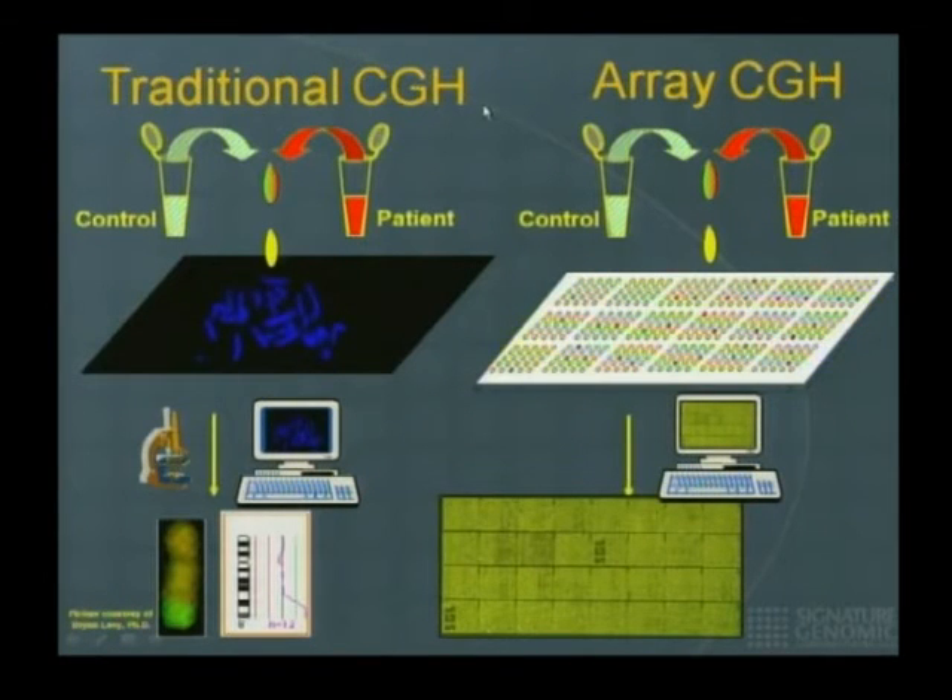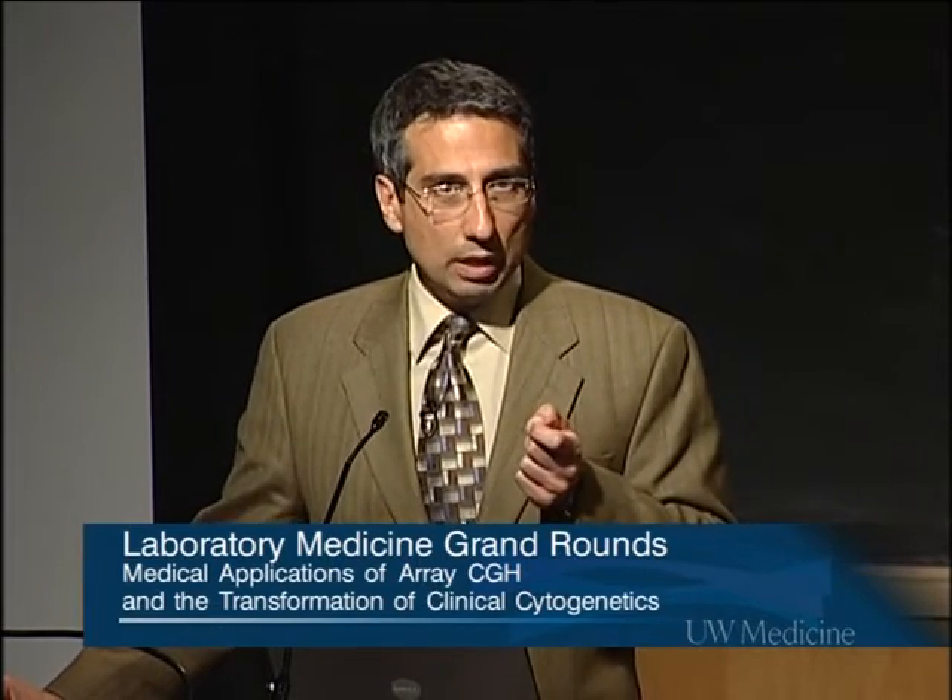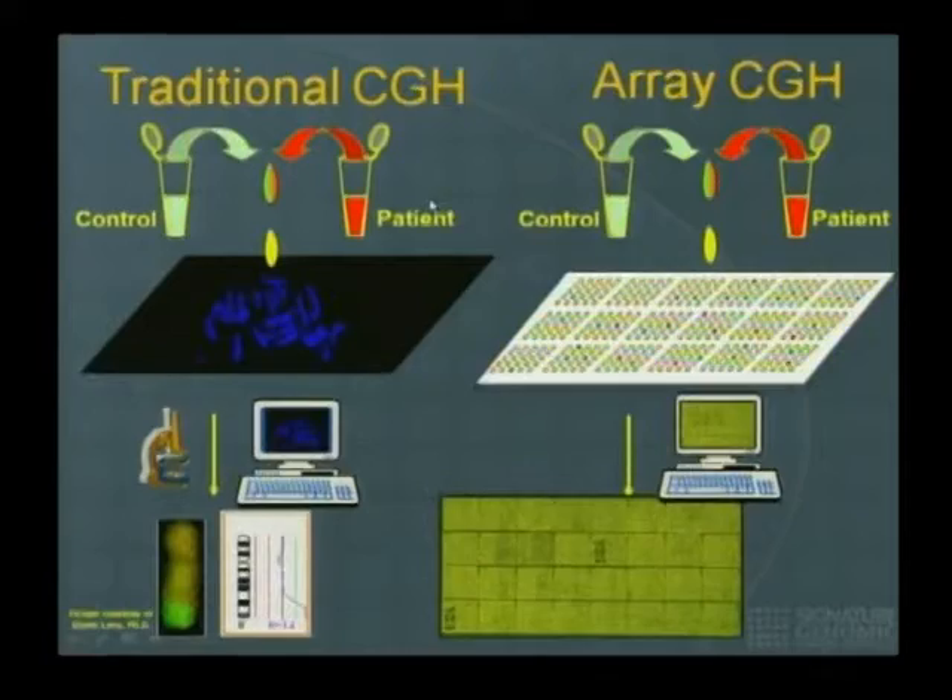Traditional CGH, or comparative genome hybridization, compares two genomes. You have a patient on whom you suspect a deletion or duplication of DNA, and you ask: does this patient have a normal complement of DNA compared to a normal control? You obtain DNA from an individual who is presumed chromosomally normal, and DNA from the patient. You label each in a different fluorophore, mix them together, and allow them to compete and hybridize onto a representation of a normal human genome — in traditional CGH, a metaphase spread of a normal individual.